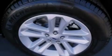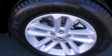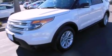Also included are dusk-sensing headlights, front and rear reading lights, and a power rear liftgate that can open and close at the push of a button.